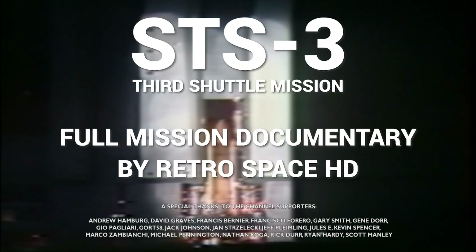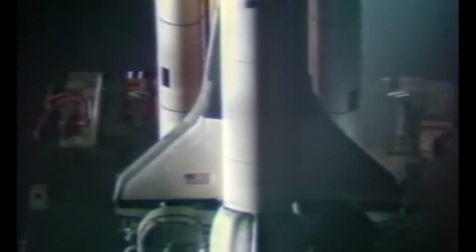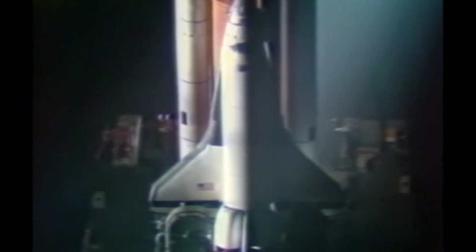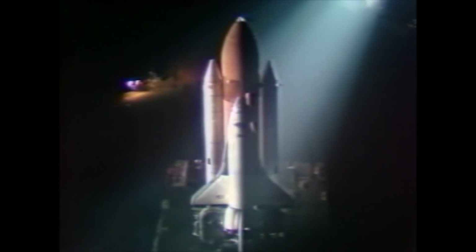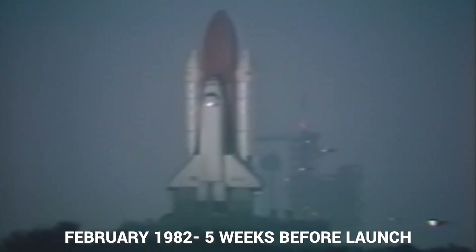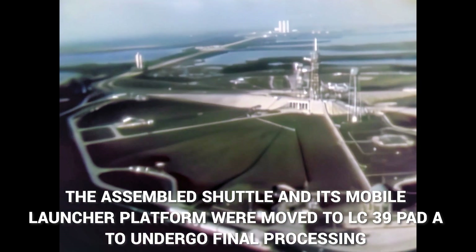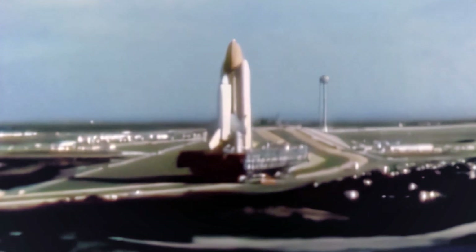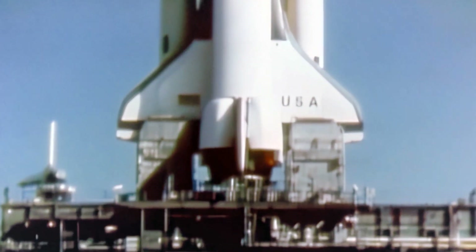STS-3 is the most challenging and ambitious mission of the Orbital Flight Test Program so far. Many of the flight test objectives have already been accomplished: a spectacular first launch, a successful second launch of the same spacecraft, two pinpoint landings, dramatic decreases in vehicle turnaround time, successful on-orbit checkout of the remote manipulator system, and solid evidence Columbia can be used as a scientific platform for Earth observation.